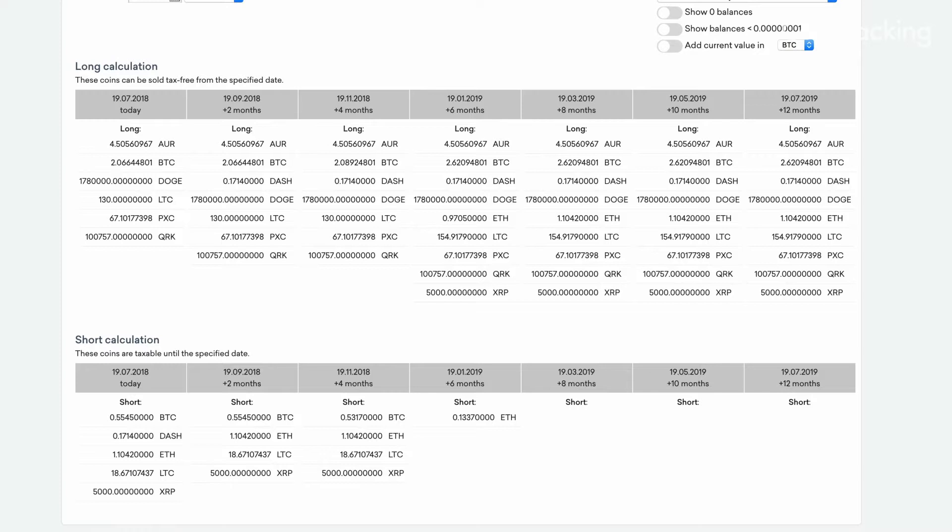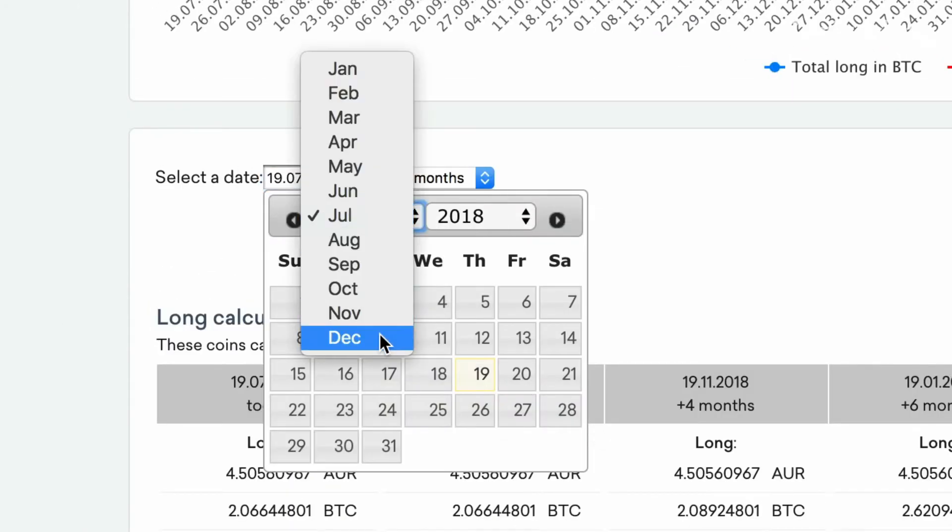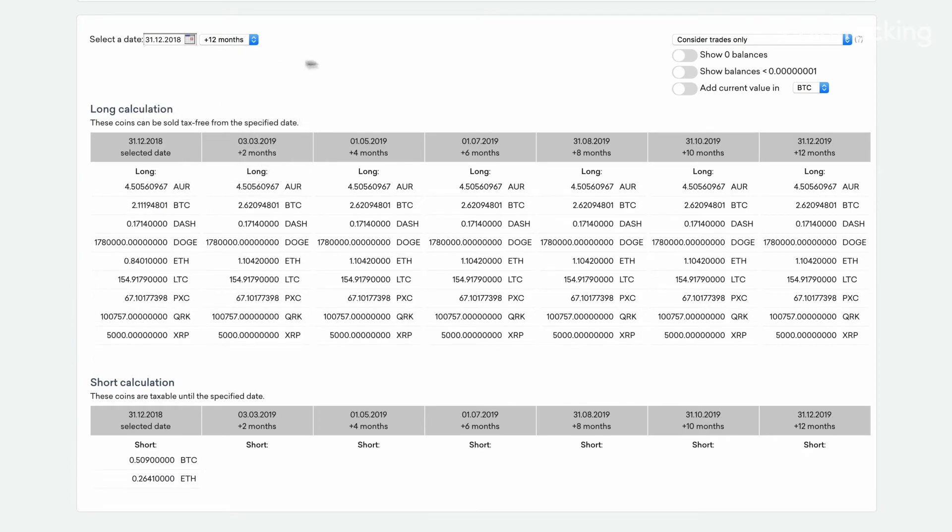This way, if you're itching to unload some of your holdings, you can first check into CoinTracking to see where things stand. And if you wait a little bit longer, you might be able to sell them tax-free. All you have to do is look at the table and adjust the date to see the number of coins you can sell and when. This is a real money saver and absolutely worth a deeper look to help you realize the true potential of your crypto portfolio.